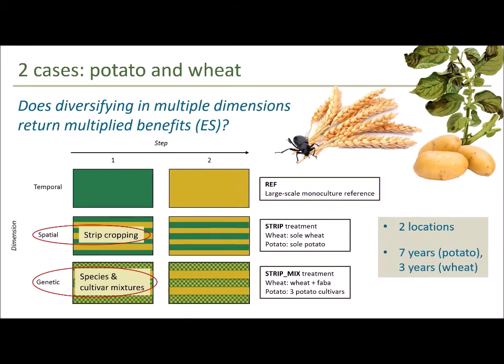Let's get into some results. I'm going to show results from two long-term strip cropping experiments at two locations — the Wageningen location and our Lelystad location — where we looked at disease control in potato and biocontrol potential in wheat, strip cropped compared to large-scale reference monocultures. For wheat, we used pitfall trapping to capture ground-dwelling arthropods and identified all the natural enemies of aphids in those catches. For potato, we monitored late blight incidence and the rate of disease spread across three different treatments.